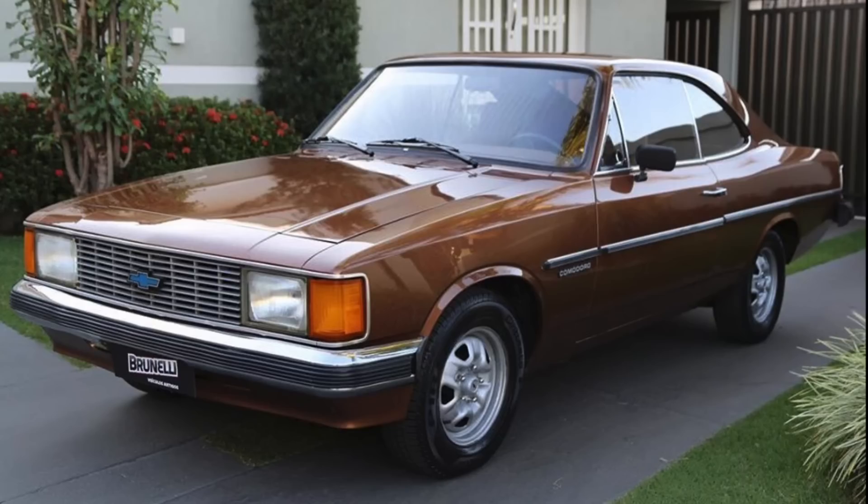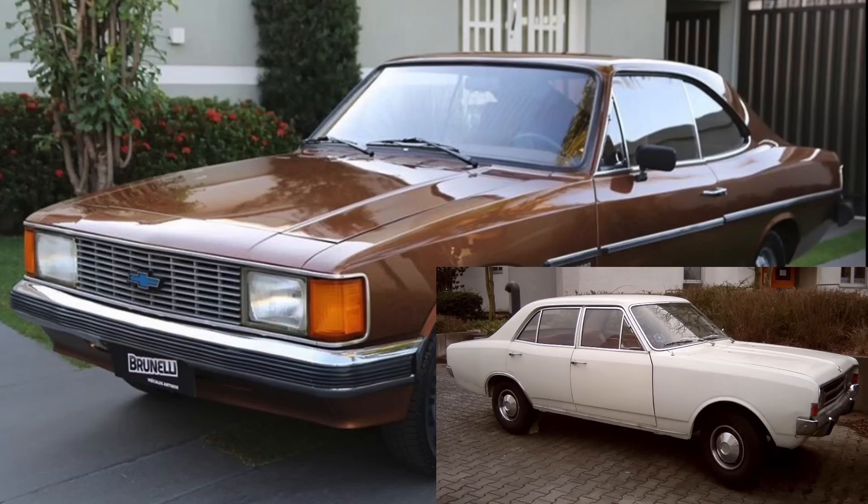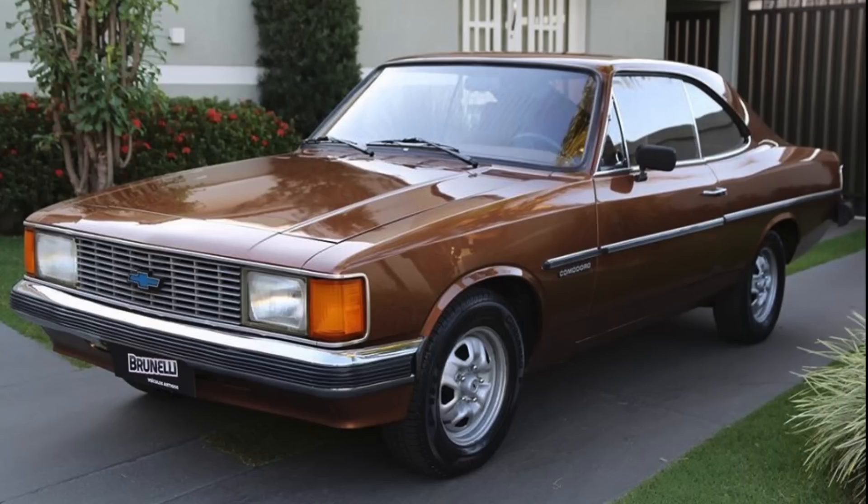This Chevrolet Opala was a variant of a vehicle produced by General Motors' Brazil unit, GM do Brasil, for decades beginning in the late 1960s and continuing on until the early 1990s. More specifically, the Opala was based on a German Opel Rekord Series C vehicle, and was launched in the Brazilian market for the 1969 model year, produced until the 1992 model year.